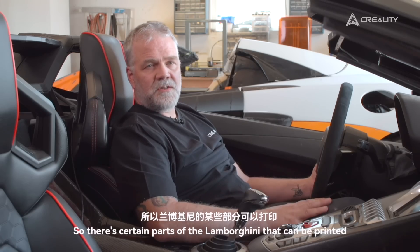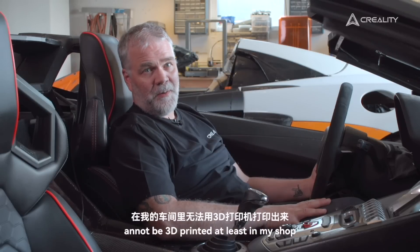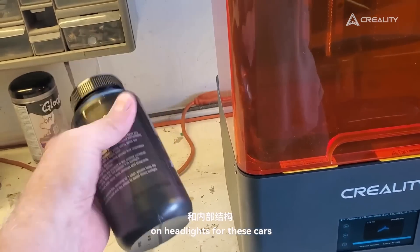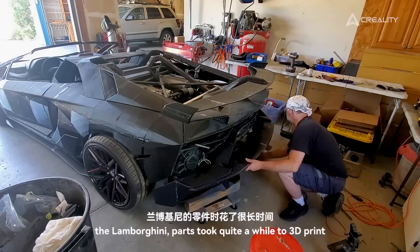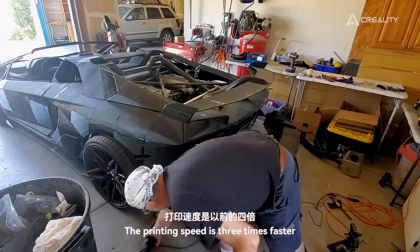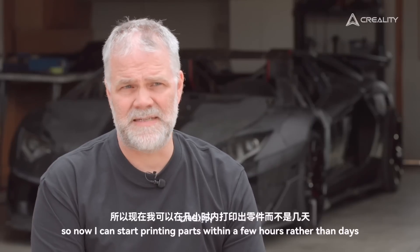There are certain parts of the Lamborghini that can be printed and certain parts that cannot. The big ones are the frame and the engine — those cannot be 3D printed, at least in my shop. We also use resin for interior work on headlights for these cars, because they can be quite expensive. Back when I started 3D printing the Lamborghini, parts took quite a while, but now with my K1 Max and my Surmoon D3, the printing speed is three times faster — I can start printing parts within a few hours rather than days.